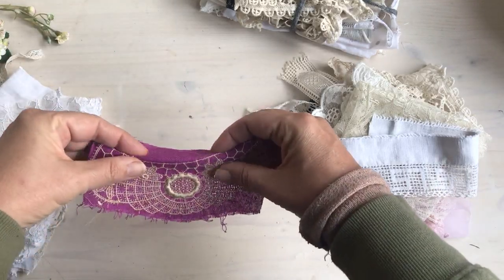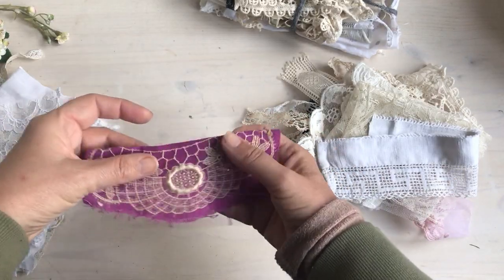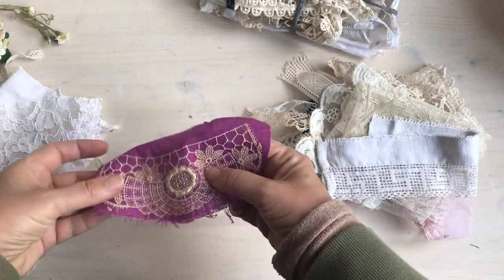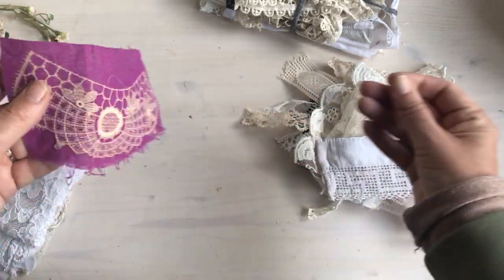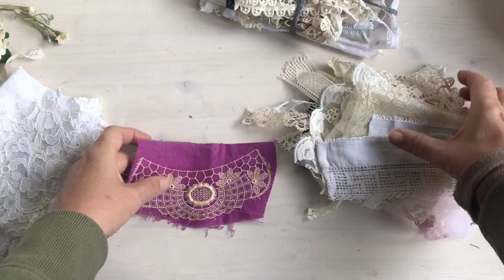Each bundle will also have one of these — I don't actually know what they were for, but I had a whole row of them so I kept some and cut the rest up. I think they're machine done but they're lovely, so they could be really fun in a boho journal even.